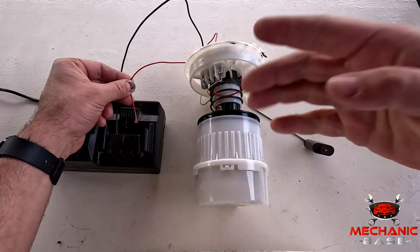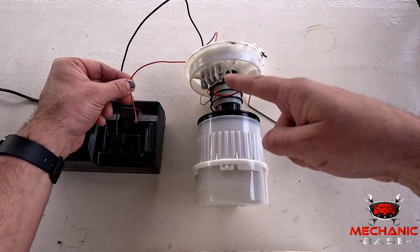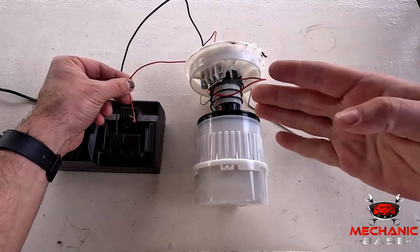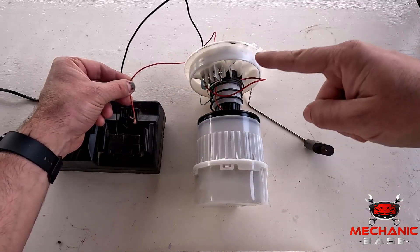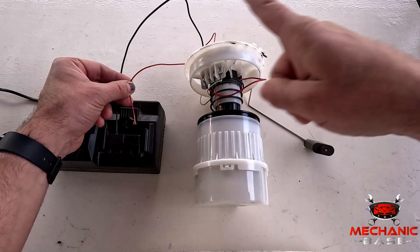After pulling the fuel pump from the tank, you can do one more thing before finally scrapping it — and that's hooking it directly to the battery to see if it starts spinning, which it won't if it's broken. However, you must drain all the fuel before doing this, as you don't want the gasoline spraying all around if it does work.